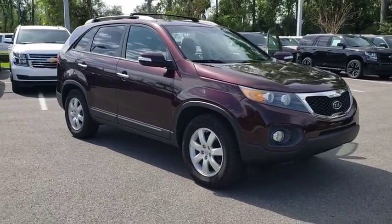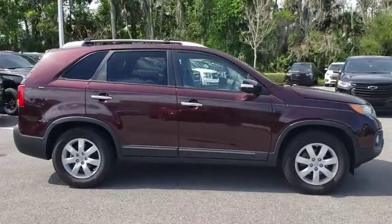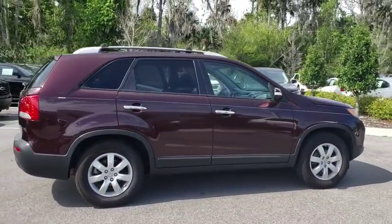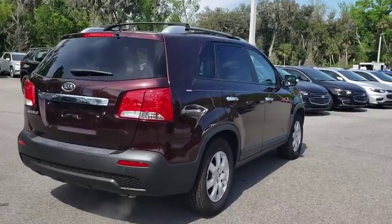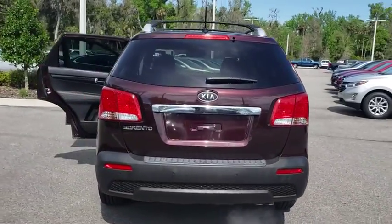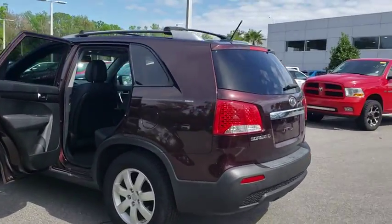The 2012 Kia Sorento. The Kia Sorento is a comfortable riding, powerful compact SUV loaded with impressive standard features. Take one look at its stylish, sleek design and you'll want to cross over to a Sorento. This vehicle has less than 50,000 miles. Here are some of this vehicle's great options.